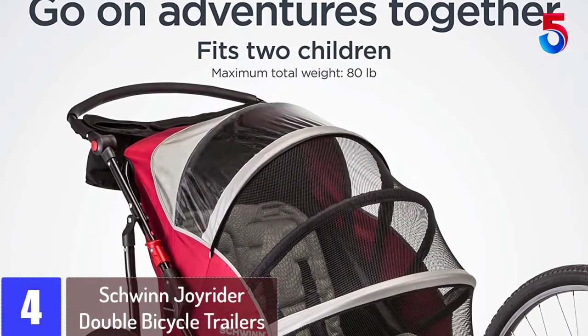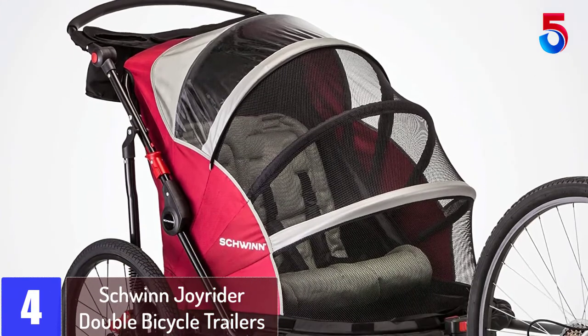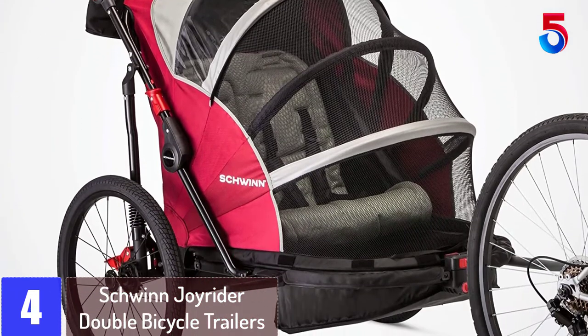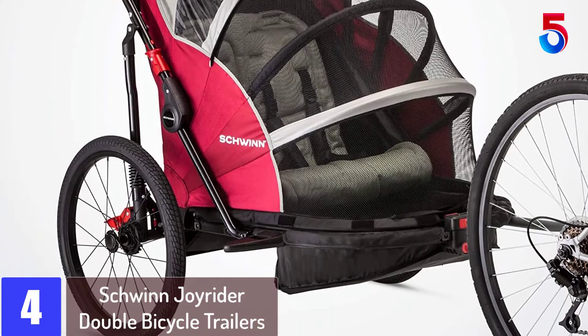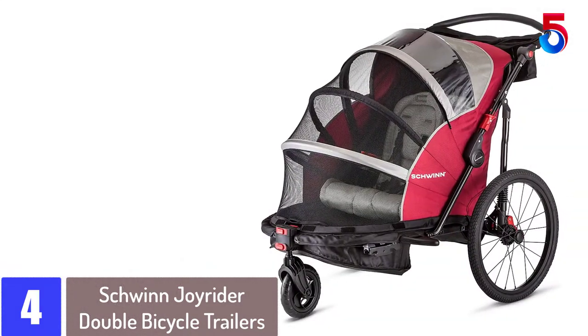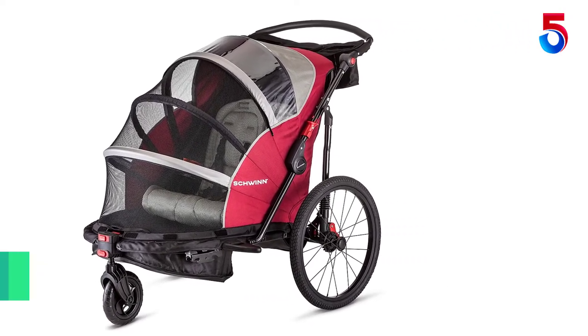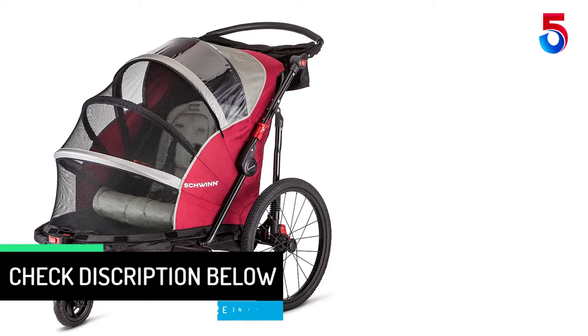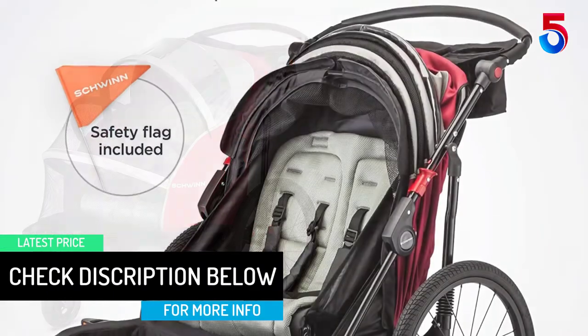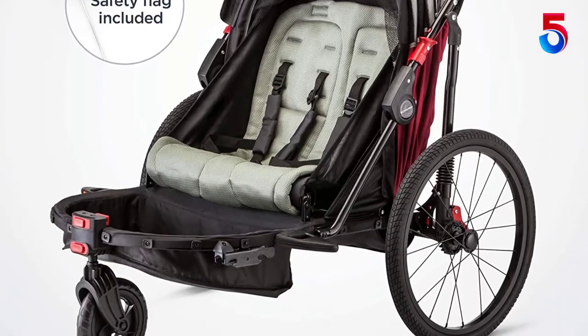At number 4: the Schwinn Joyrider Double Bicycle Trailer. Protect your kids from flying bugs by pulling down the mesh screen front. The screen keeps bugs and rocks away from your kids while giving them great airflow. Plus, a weather shield will keep the sun and the rain out, giving your children maximum riding comfort. Once your kids are strapped inside their safety harness, the steel and aluminum frame provides the strength and support you need to know your kids are nice and safe inside.